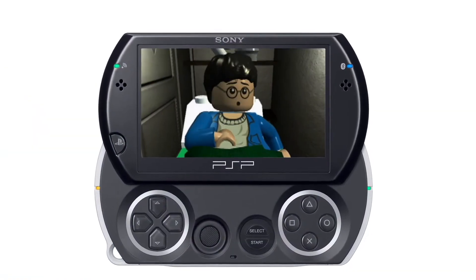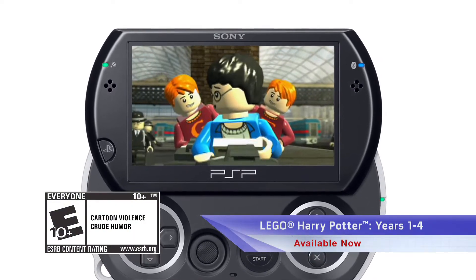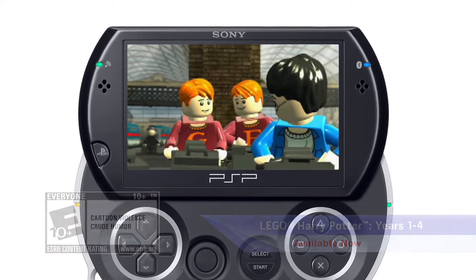And also for the PlayStation Portable, learn spells, brew potions, and relive the adventures like never before in LEGO Harry Potter: Years One Through Four.